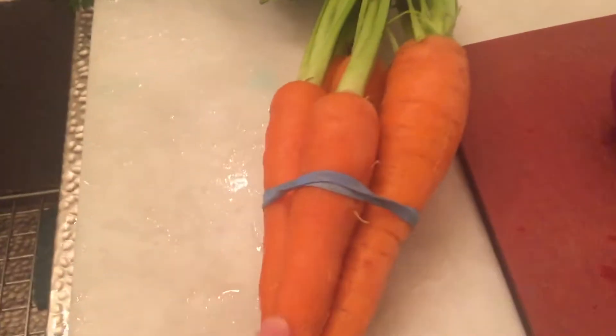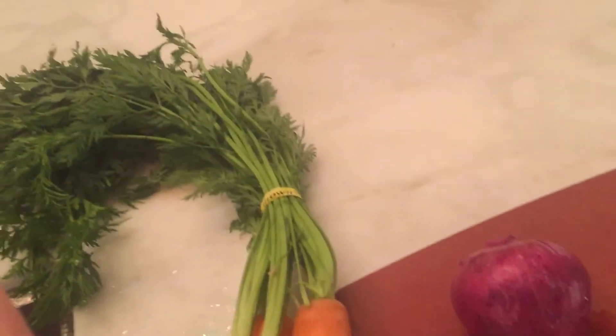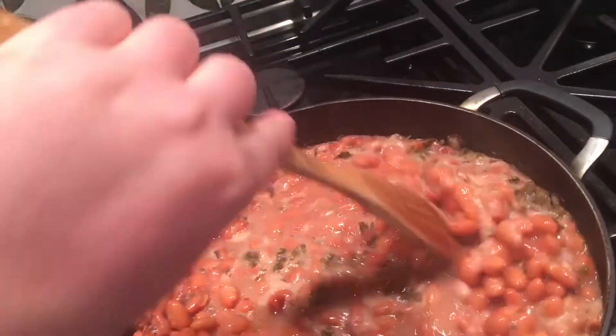I have cauliflower, I have carrots, I have kale — this is organic Lacinato kale — and I have red onion.